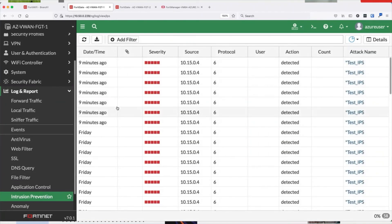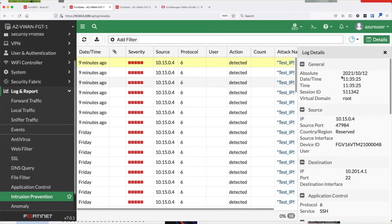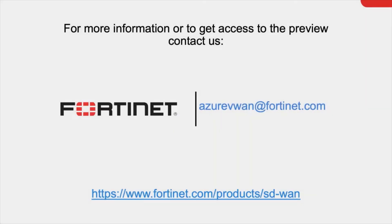Here you see a custom IPS signature triggering on traffic leaving an Azure VNet for my branch office. For more information on the first combined secure SD-WAN and next-gen firewall in Azure Virtual WAN, please contact us. Thanks for your time and enjoy the rest of the conference.